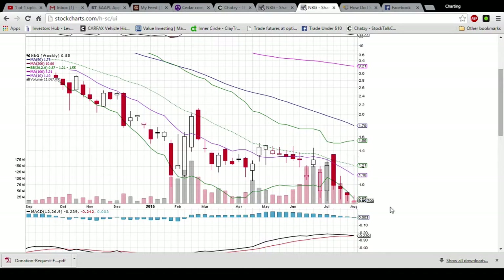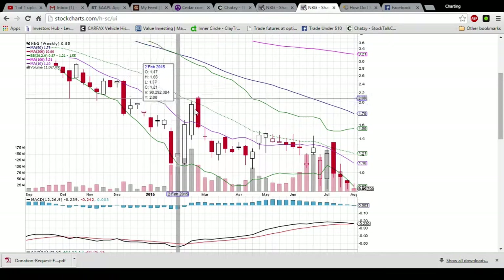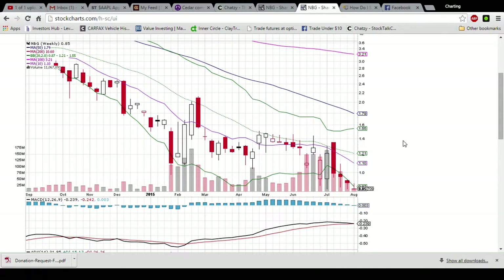This is the ideal spot for the bulls wanting NBG to bounce. The high of last week was 93, so if this week could set a high higher than that, it would be a good sign. Holding support and setting higher highs is the first step to getting in an uptrend. Ideally, the bulls want to be above the middle Bollinger Band resistance — look how many times it knocked the price down. That's the power of charts right there.